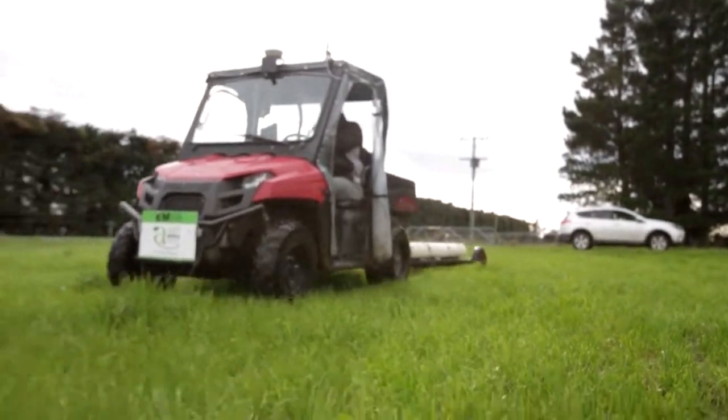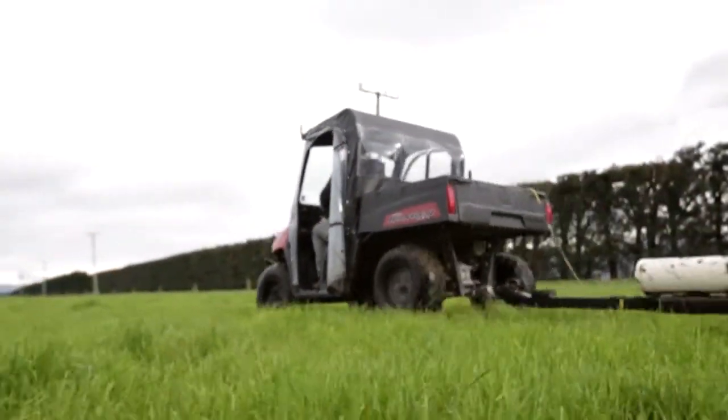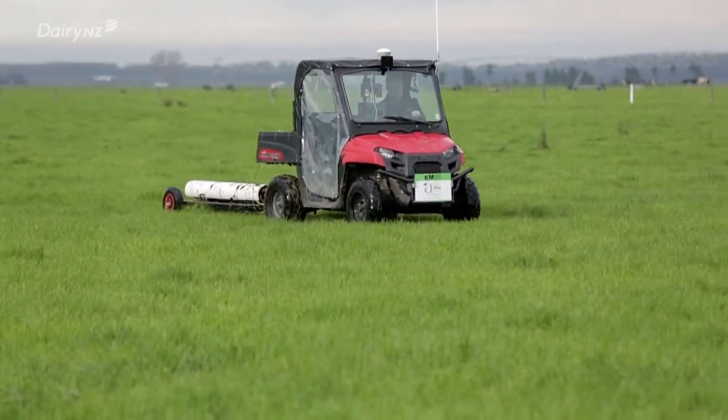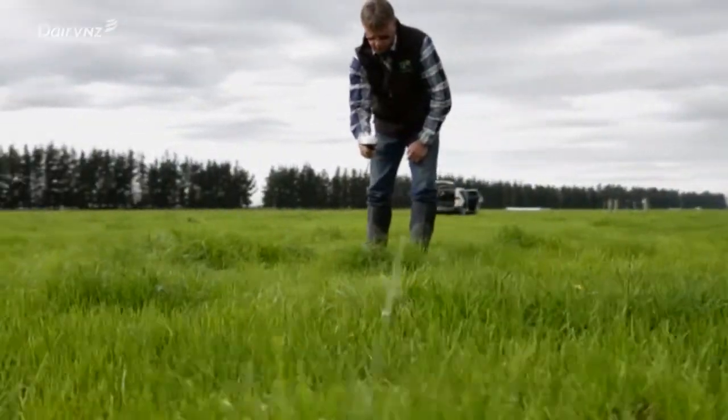Electromagnetic soil mapping is the basis for a lot of what we do as well. To get value out of things like variable rate irrigation, you absolutely have to have EM mapping. And we've developed smart EN where we are able to put nitrogen in between your own patches. It's been very cost effective.